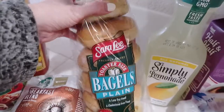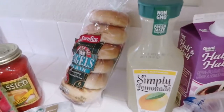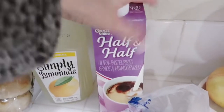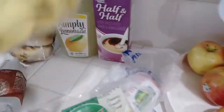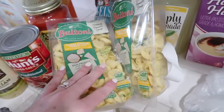I got some Starbucks coffee because we all know I need my coffee. I got some plain bagels for Fiona's lunch because she's sick and tired of peanut butter and jelly sandwiches. This is my favorite lemonade, and this half and half is for our coffee — we always go through it pretty quickly.